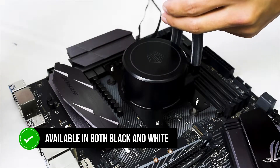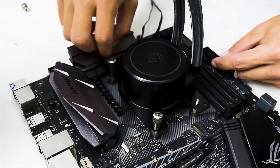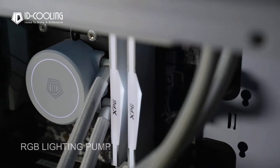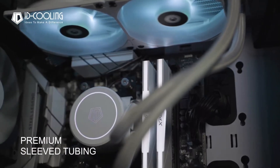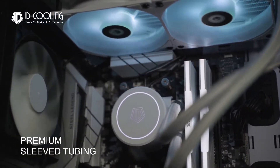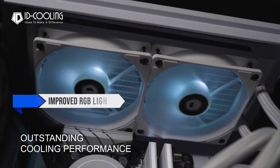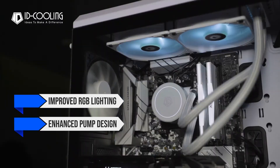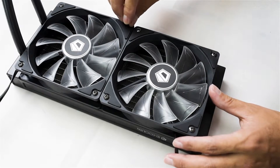Available in both black and white, this 240mm cooler is one of the best AIOs you can buy in terms of pure value. This AIO is an improvement over the original AuraFlow 240. Apart from adding X to the name, the X version features improved RGB lighting, an enhanced pump design, and improved tubing for better durability. It runs quieter, looks better, and delivers the same excellent performance.